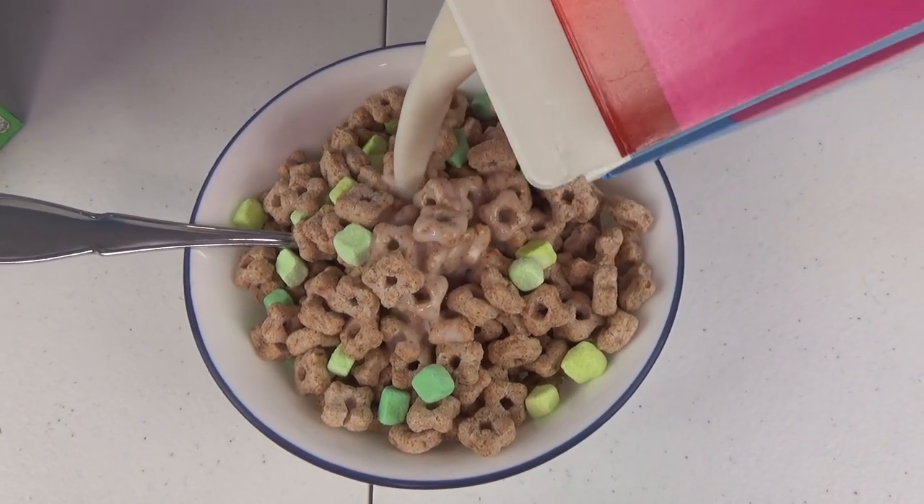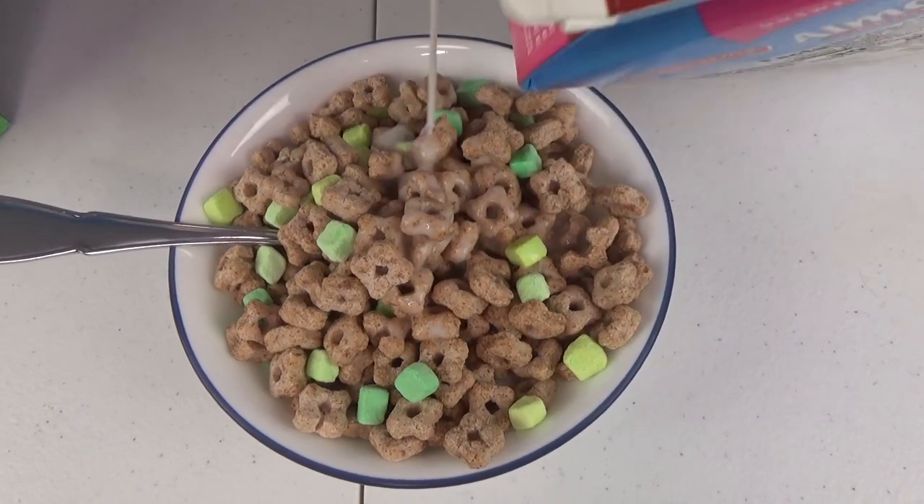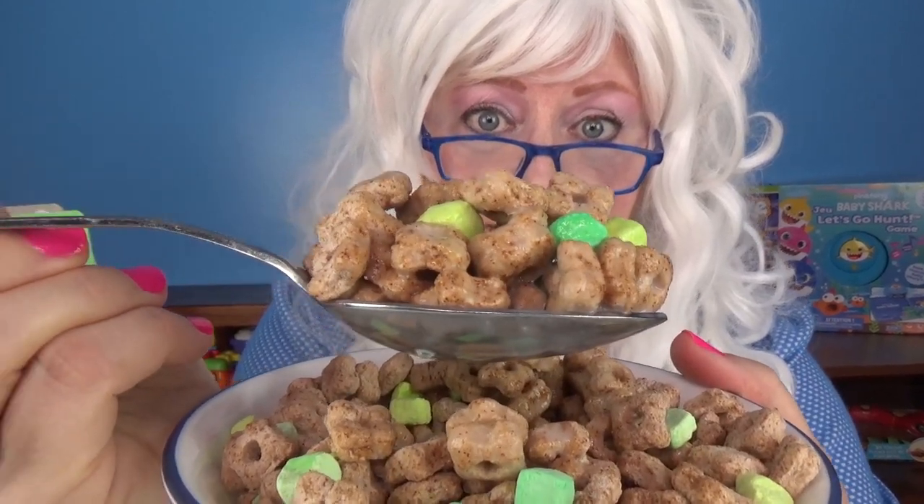Let's throw some milk on there. Granny's going to taste this cardboard. Here we go — big bite for Granny. What? What is this stuff?